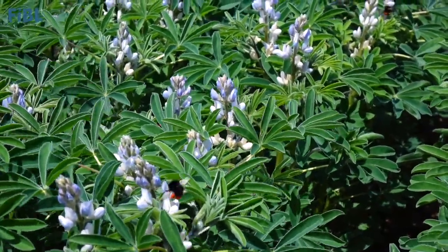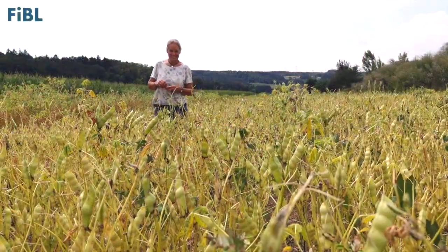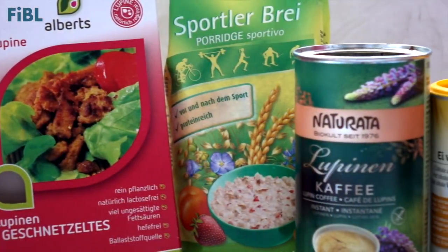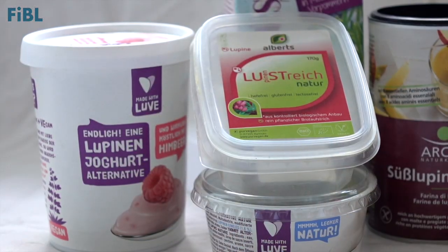White lupine is a grain legume with a high protein content and is a promising sustainable alternative for soybean here in Switzerland and across Europe. Especially white lupine contributes to soil fertility, and its white seeds are perfect for the food and feed industry.